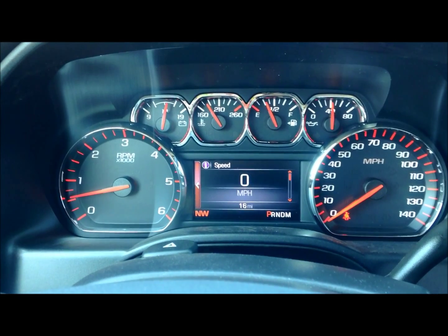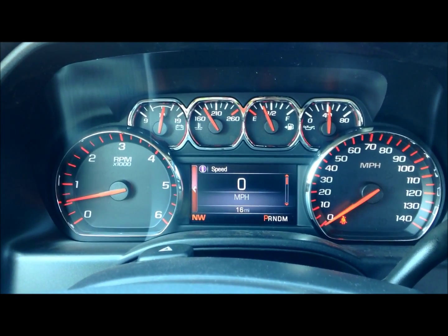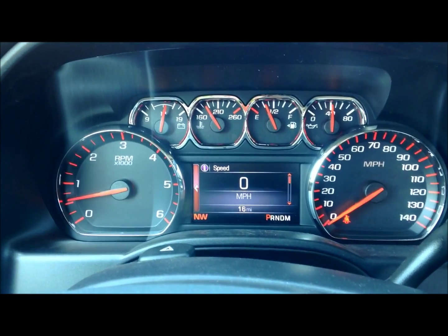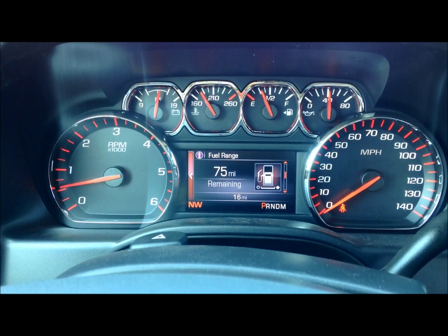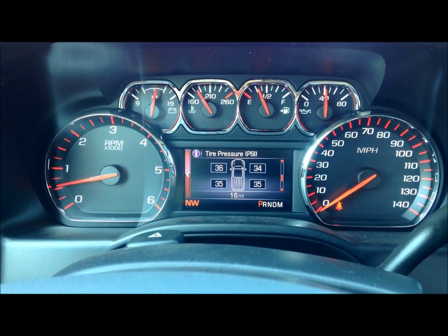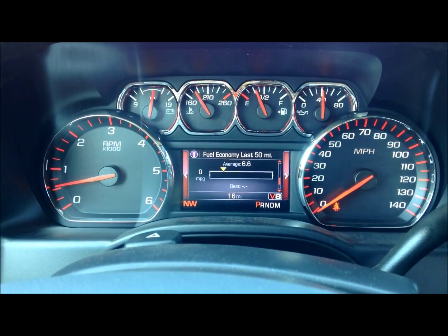The driver information center puts vital vehicle information right at your fingertips. With its easy-to-read scrolling display, you can prioritize things such as trip information, fuel information, and maintenance information, as well as other information that you might find useful.